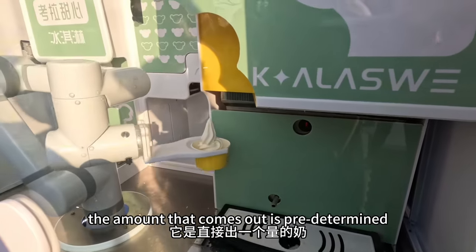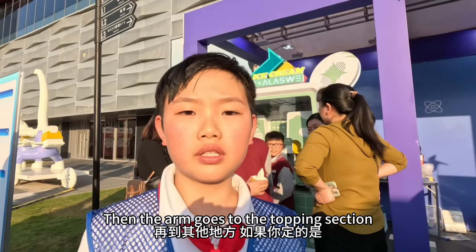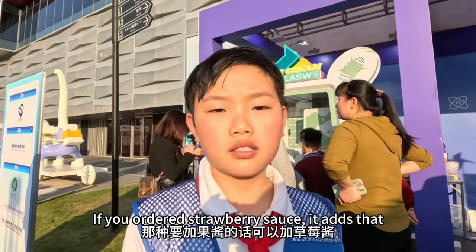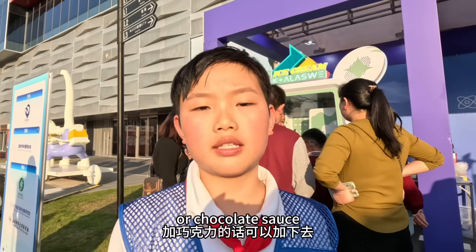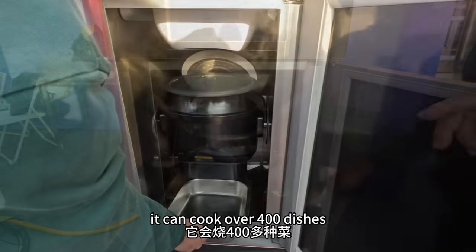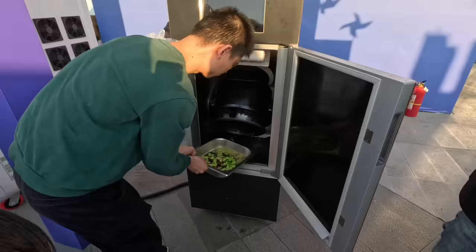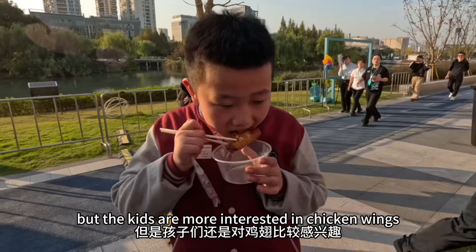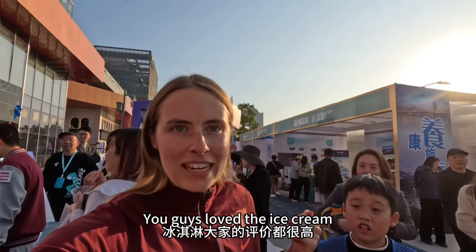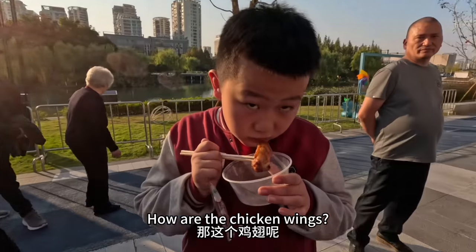机器手是直接出一定量的奶嘛。如果一定要加果酱的话,可以加草莓,加巧克力也可以。这还算简单呢,现场还有个机器人是个厨师,它会烧400多种菜。冰淇淋大家的评价都很高,那这个鸡翅呢?很香。